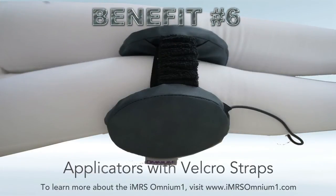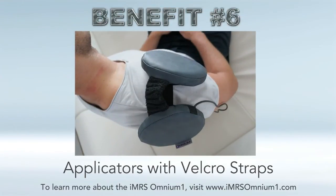Benefit number six: the applicators come with a wraparound Velcro strap. The OmniPad and OmniSpot include Velcro straps that secure the applicators hands-free around any area on your body. Because the Omnium One is tablet-based and battery-powered, you can easily get up and move around with the applicators securely fitted on you.